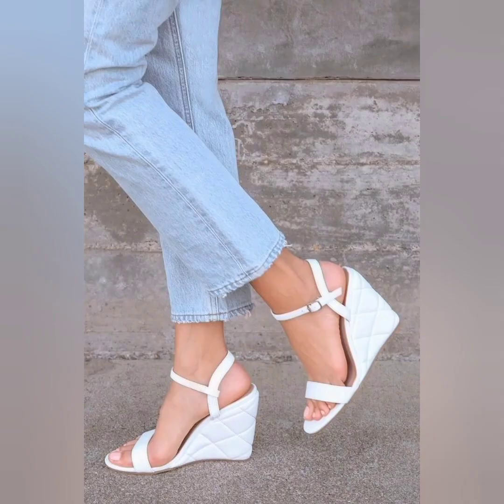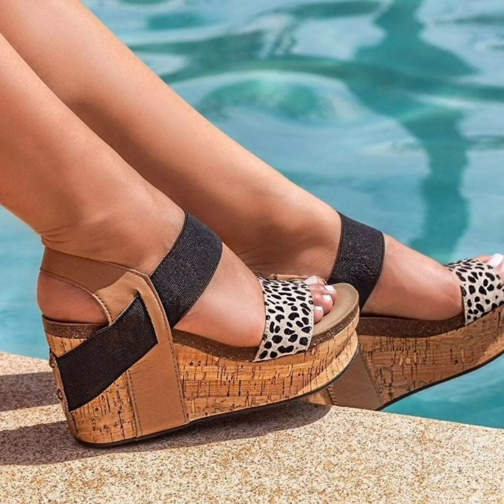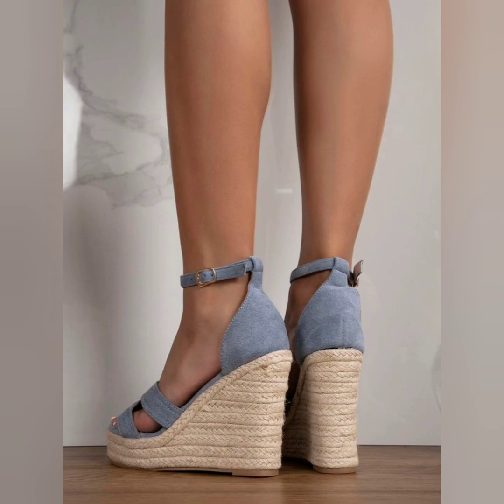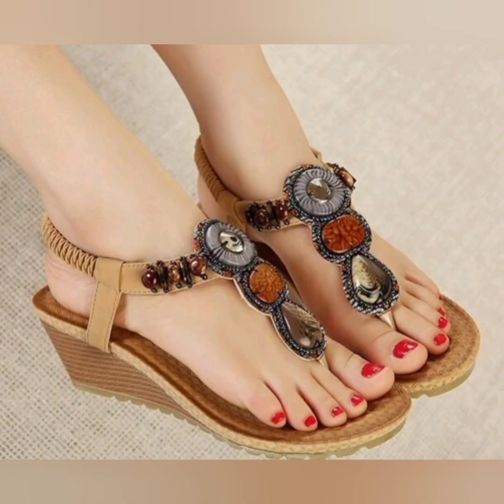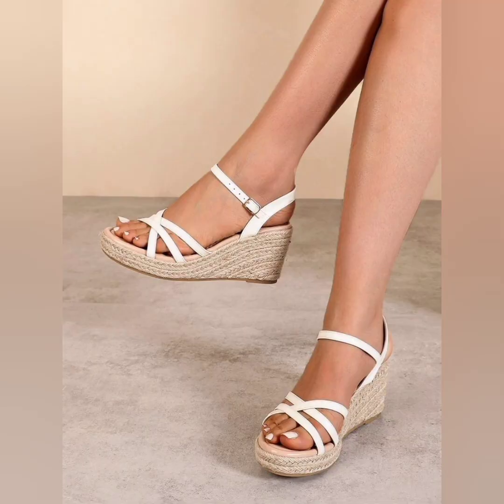Some wedge sandals are incredibly versatile and can be styled with a range of outfits. These are very awesome and very colorful printed styles — some with a net look that's really lovely. Some are the chunky heel wedges, which are the modern take on the classic wedge sandal.